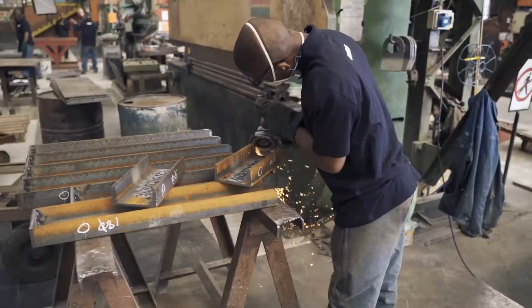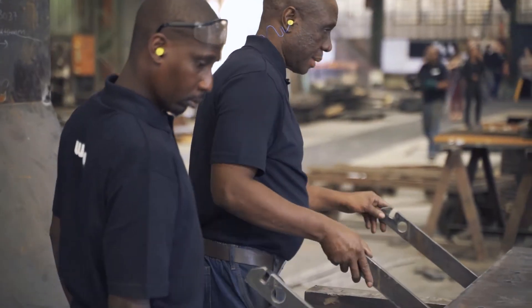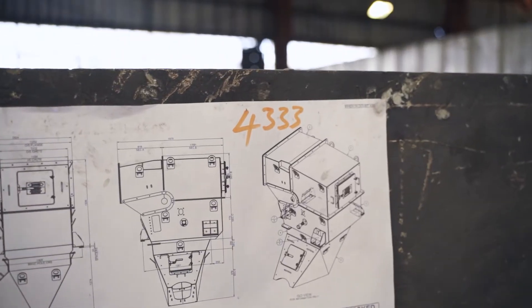These parts are then assembled according to our manufacturing drawings. All sections are then trial assembled, inspected and released for welding. These sections will then be welded by our qualified and coded welders.